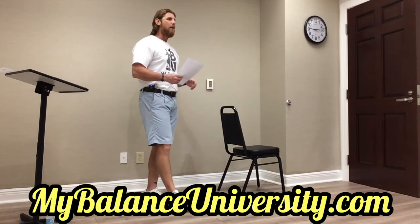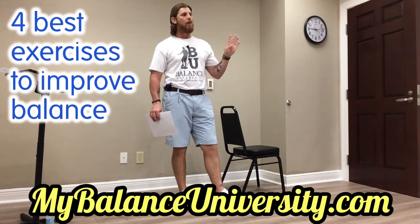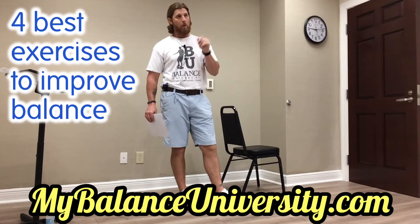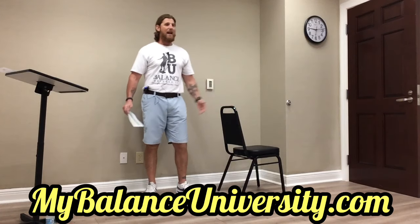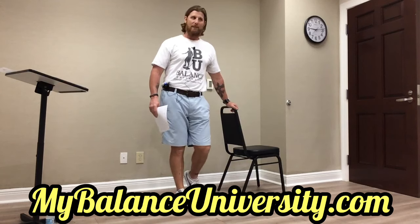Today we're going to talk about four things: what are the brass-knuckle best four exercises you can do for your balance? Everyone has an opinion, and I thought you would like to hear my unsolicited advice, so I'm going to provide it.